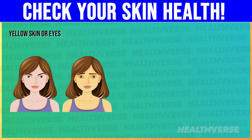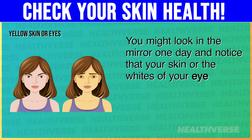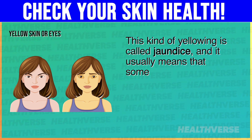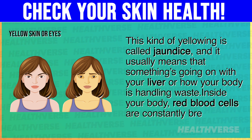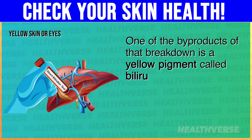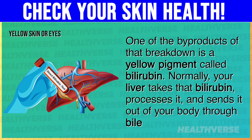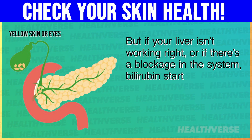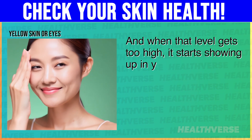2. Yellow skin or eyes. You might look in the mirror one day and notice that your skin or the whites of your eyes have a yellowish tint. This kind of yellowing is called jaundice, and it usually means that something's going on with your liver or how your body is handling waste. Inside your body, red blood cells are constantly breaking down. One of the byproducts of that breakdown is a yellow pigment called bilirubin. Normally your liver takes that bilirubin, processes it, and sends it out of your body through bile and waste. But if your liver isn't working right, or if there's a blockage in the system, bilirubin starts to build up in your blood, and when that level gets too high, it starts showing up in your skin and the whites of your eyes.